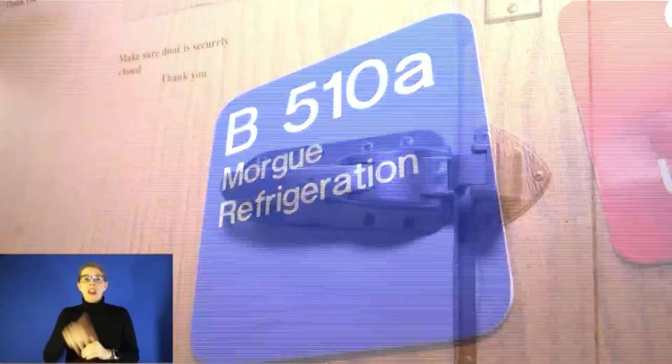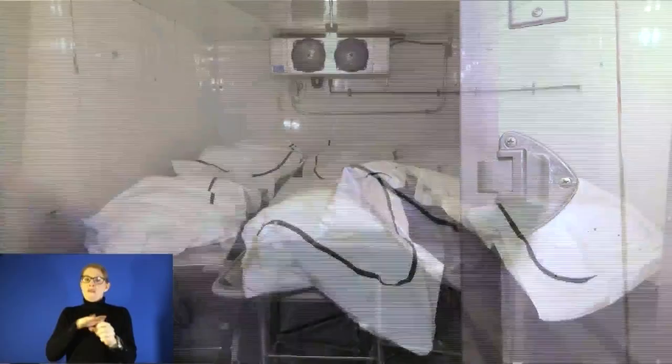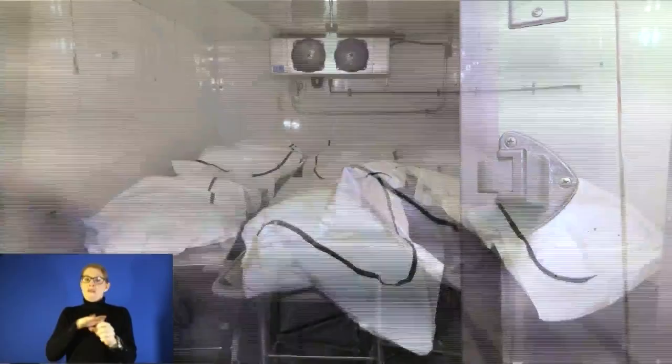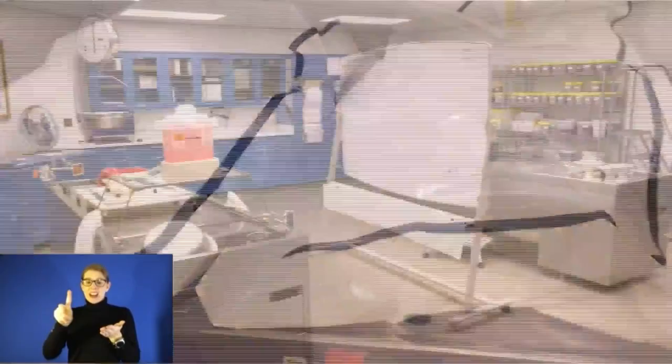Some viewers might find the video we're about to show you disturbing. You're going to see dead bodies, dead people in bed. There are body bags stored in refrigeration rooms, and many of the bags are marked COVID positive, meaning those folks died from COVID-19. COVID patients are double bagged before being moved to the morgue, and the body bag is marked COVID positive as an extra level of precaution for hospital workers.